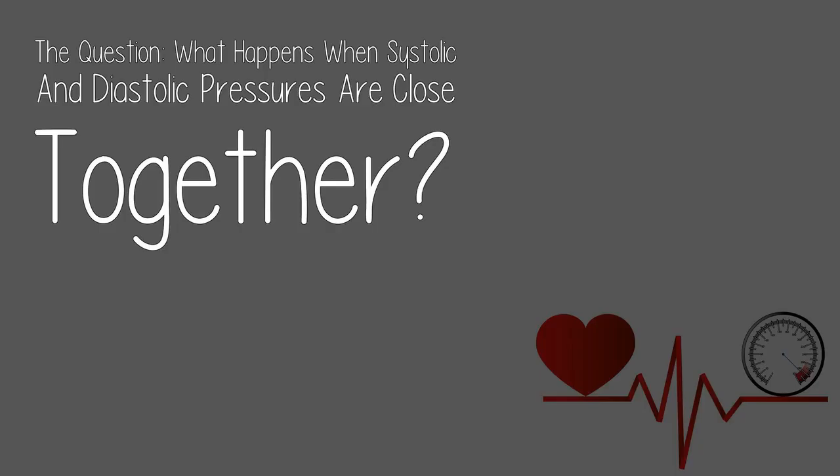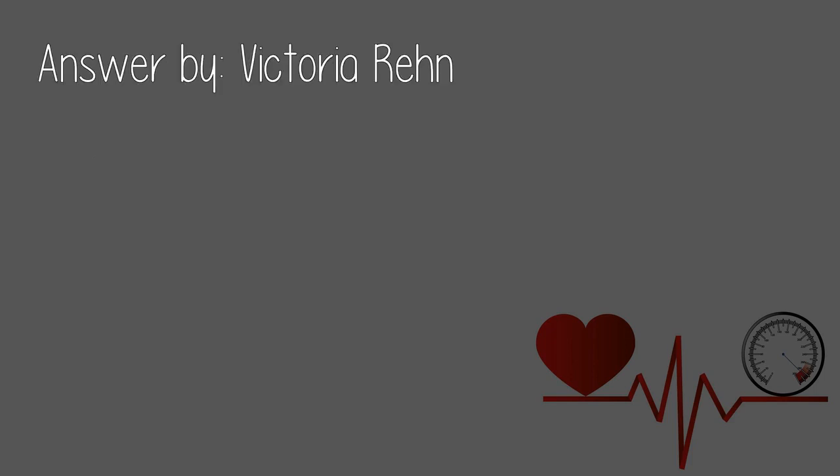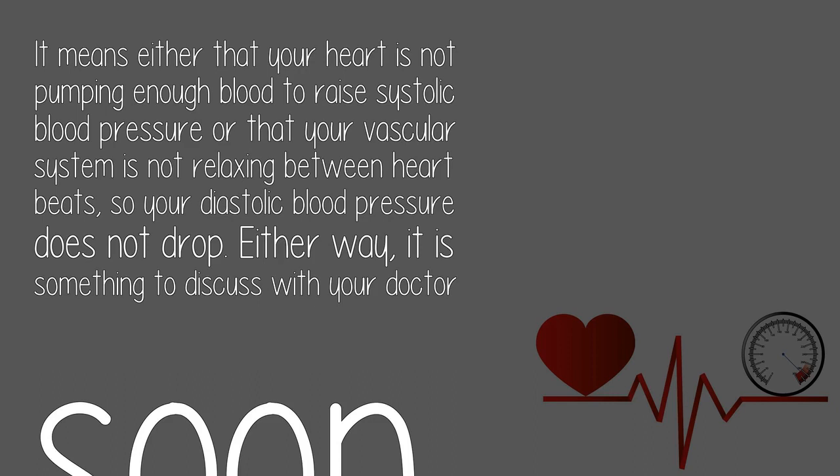Today's question: what happens when systolic and diastolic pressures are close together? Answered by Victoria N.: it means either that your heart is not pumping enough blood to raise systolic blood pressure, or that your vascular system is not relaxing between heartbeats, so your diastolic blood pressure does not drop.